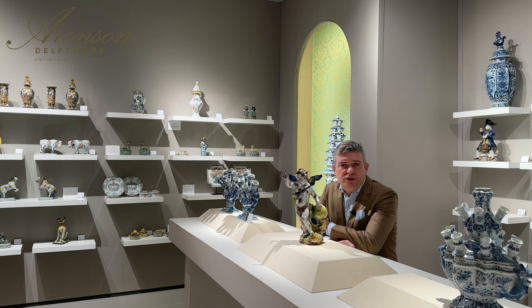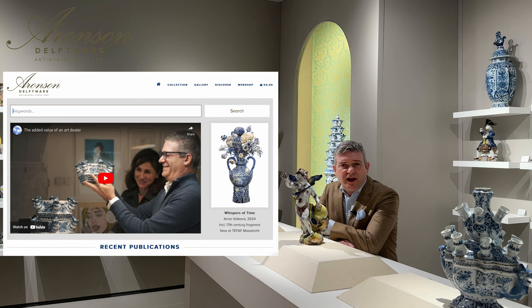While unmarked, recent research supports the attribution of this figure to Jacobus Halder, as detailed in the article "Jacobus Halder," published in our newsletter of March 2024 and online on our website. Visit aronsen.com and simply search for Halder.